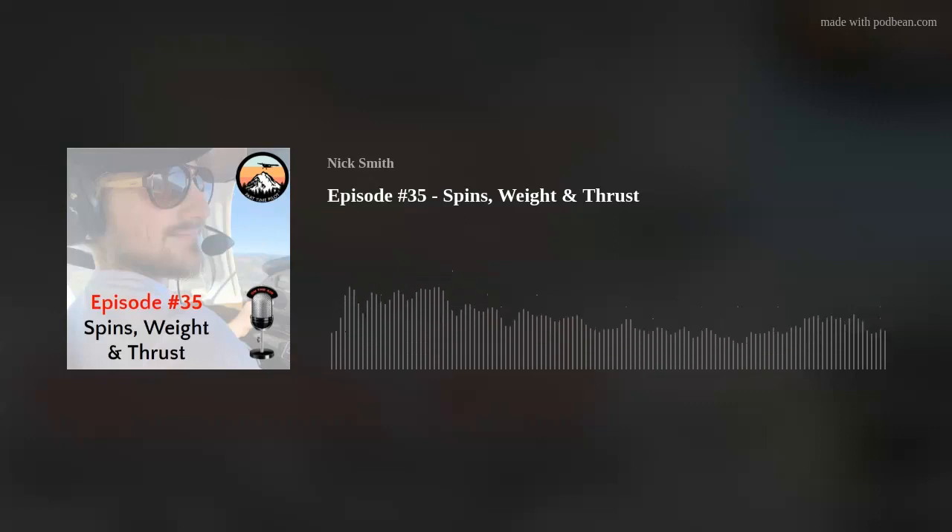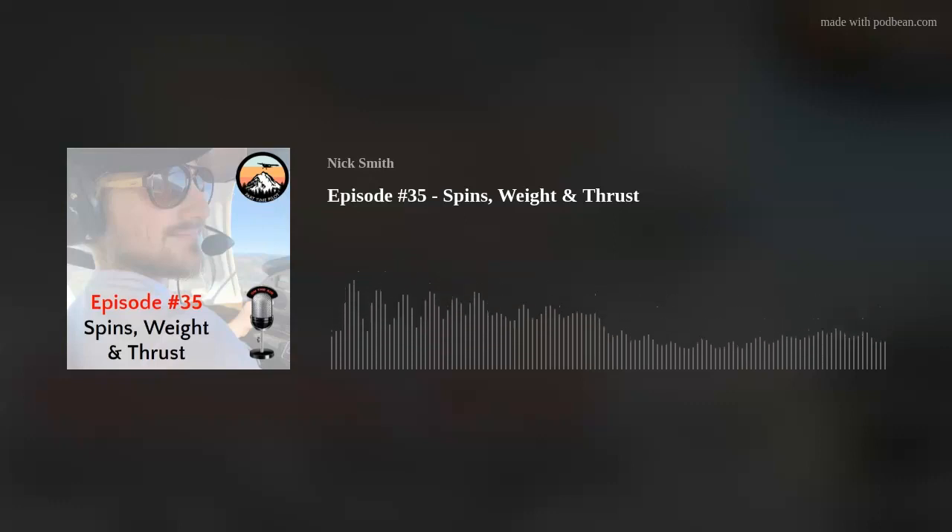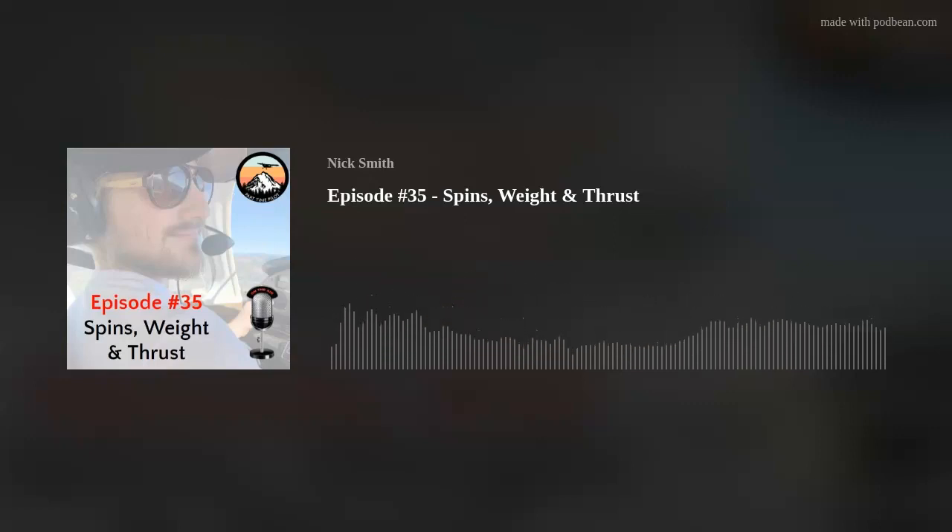A spin is a stall with auto rotation about the vertical axis, caused by a stall plus a yaw simultaneously. Yaw is movement about the vertical axis — like our marshmallow aircraft with a roasting stick through the top; when you rotate it, the nose turns left or right and the tail follows. So a spin is a stall with auto rotation about that vertical axis, caused by that stall plus a simultaneous yaw.